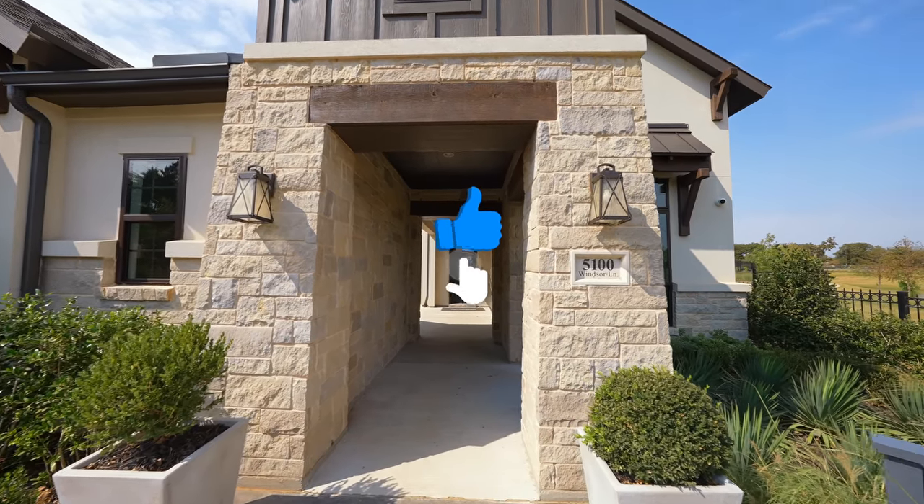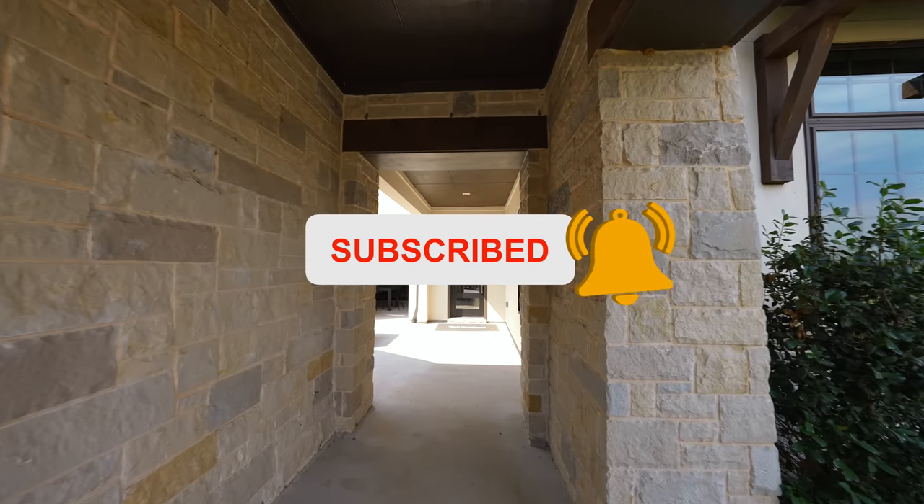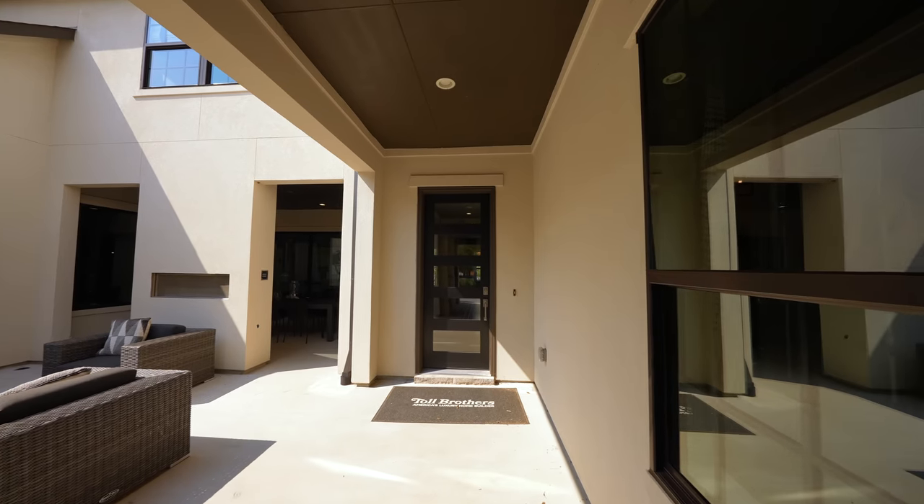Real quick — hit that like button and hit that subscribe button to join the Briggs team and be a part of my YouTube family. Without further ado, let's start the tour right this way.